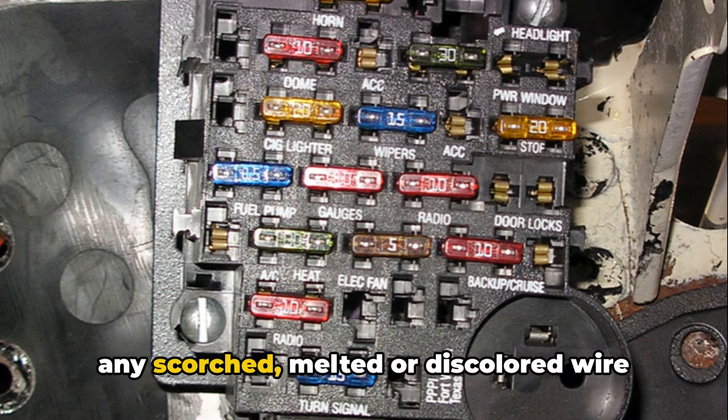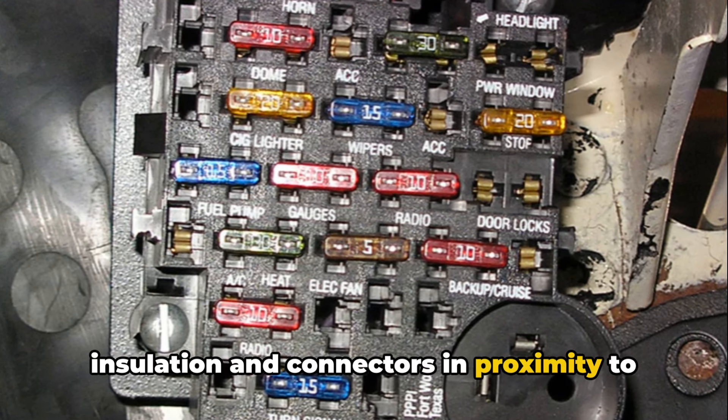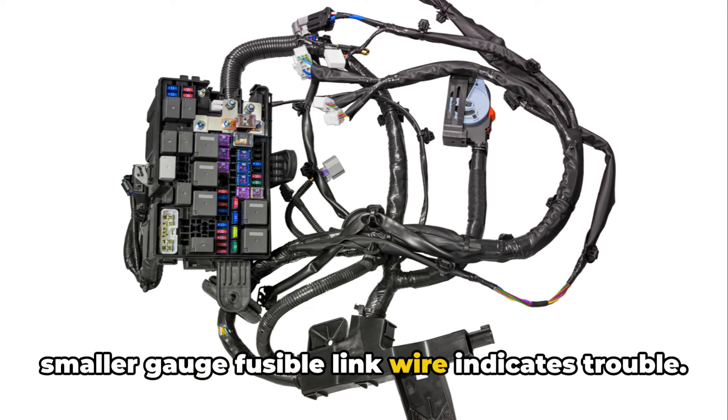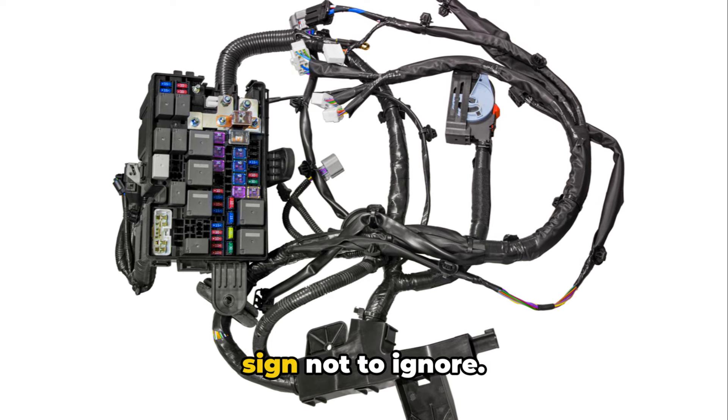Pay attention under the hood for any scorched, melted, or discolored wire insulation and connectors in proximity to fusible link housings. Significant localized overheating as current passes through the degraded smaller-gauge fusible link wire indicates trouble. I consider this discovery a dire warning sign not to ignore.